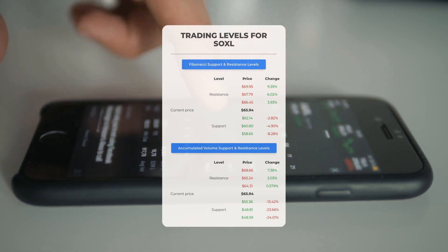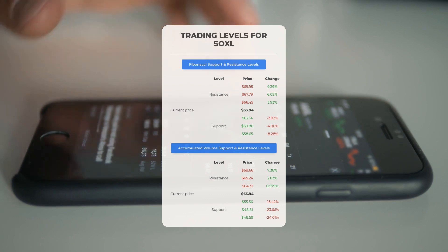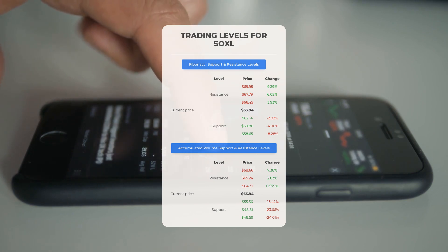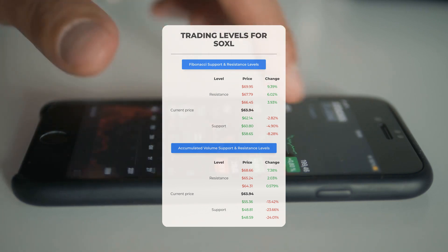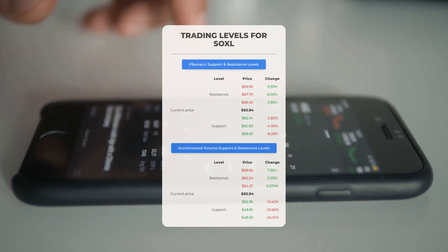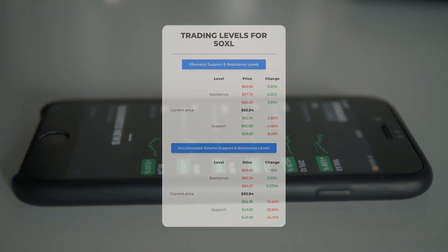Now let's discuss some potential day trading levels for SOXL. In case of an upward trend, the first resistance level is at $64.31. If you don't own any shares, you may want to wait for this level to be breached before entering a position. For those already holding the stock, this could be a level to consider for swing trading. On the downside, SOXL encounters its first support level at $55.36. If this support level holds, it could be a good entry point, anticipating a rebound.